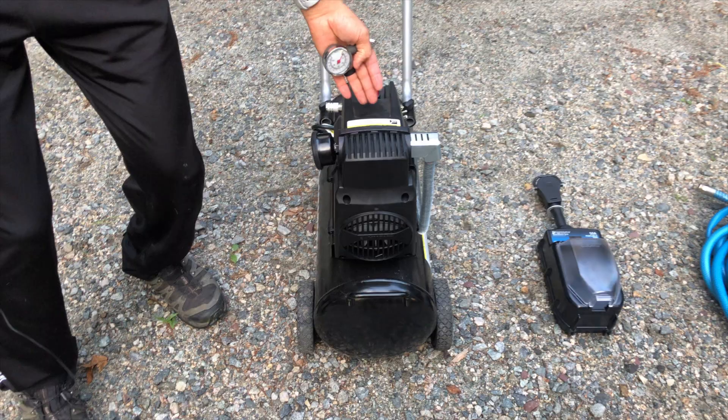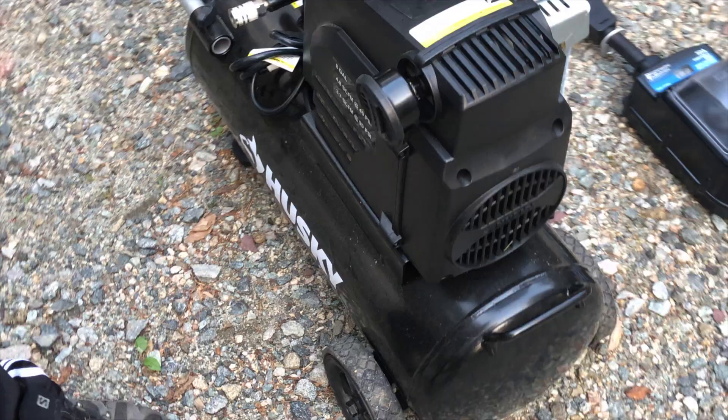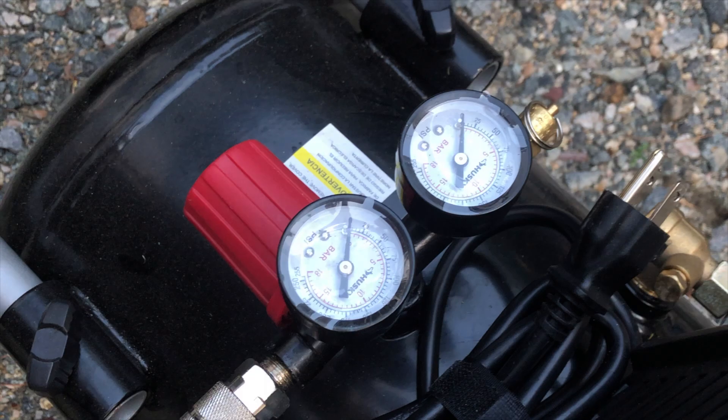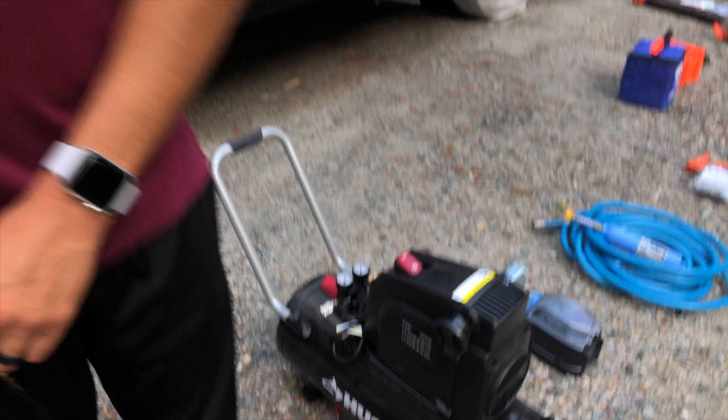I also have a Husky 8-gallon air compressor. I don't always carry it on board, but it goes up to 150 PSI, which gives me plenty of juice to fill up these big 22.5-inch tires. It's hard going to a gas station and pulling in — if you're in a towable you could be upwards of 50 feet between your truck and fifth wheel. Keep one at home, check before you leave, and keep monitoring that tire pressure.